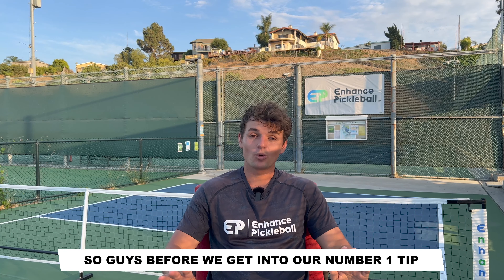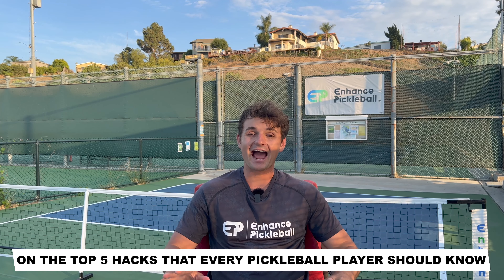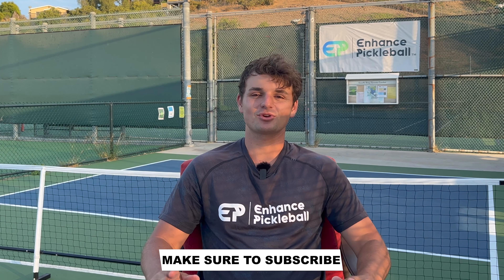Before we get into our number one tip, next week we're releasing a video on the top five hacks that every pickleball player should know. If you want to be notified about when we post it, make sure to subscribe.